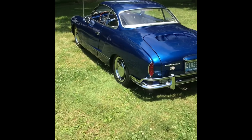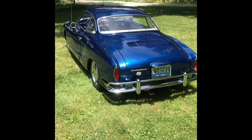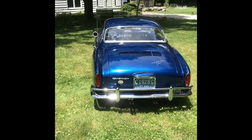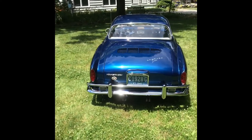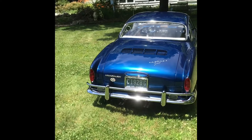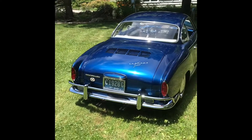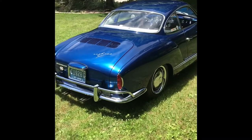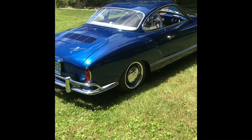She still looks fantastic after a really great paint job that was done in 2006. You're looking at a paint job that's roughly 16 years old. It was a rotisserie restoration — every nut and bolt on this car was taken off and put back on.